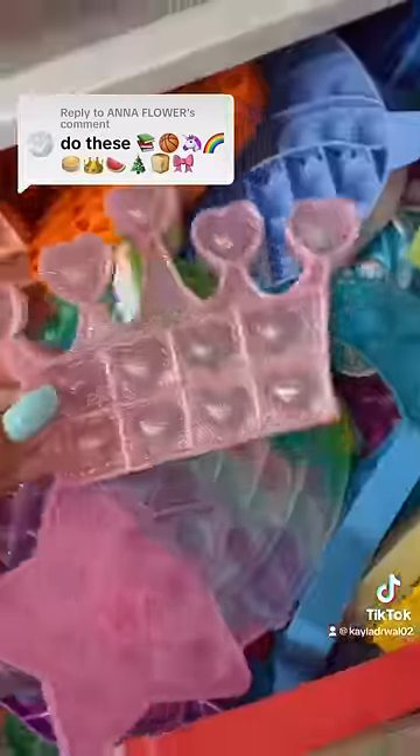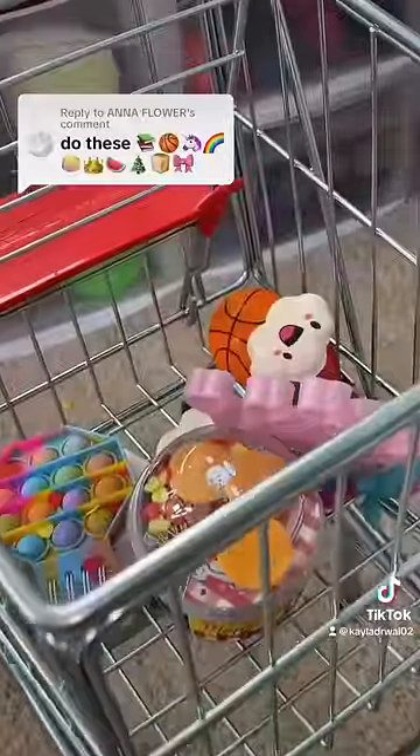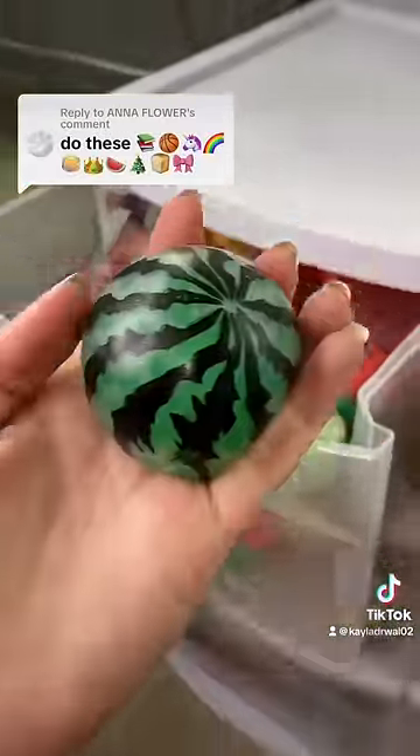Next, a tiara. I found one right here and look how pretty it is. Now we have to find a watermelon. I guess you could say that was easy peasy watermelon squeezy.